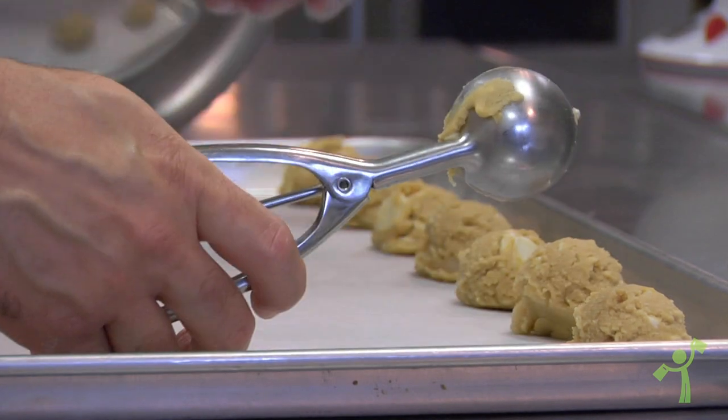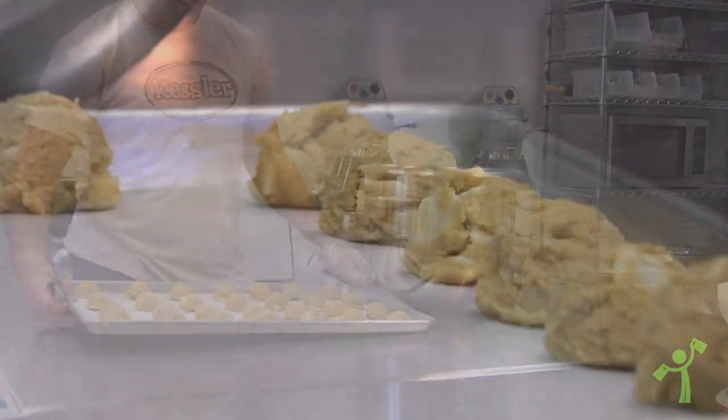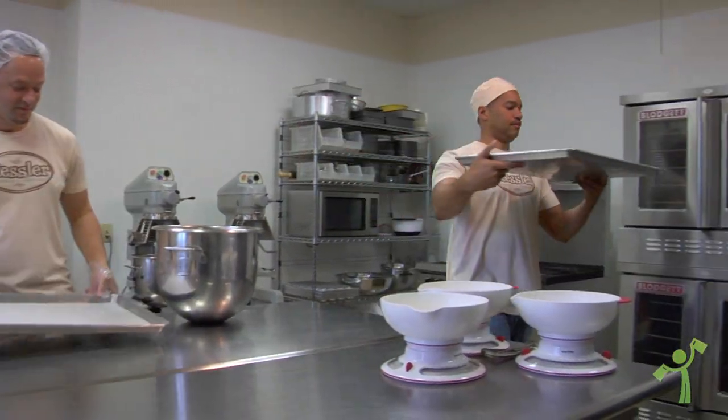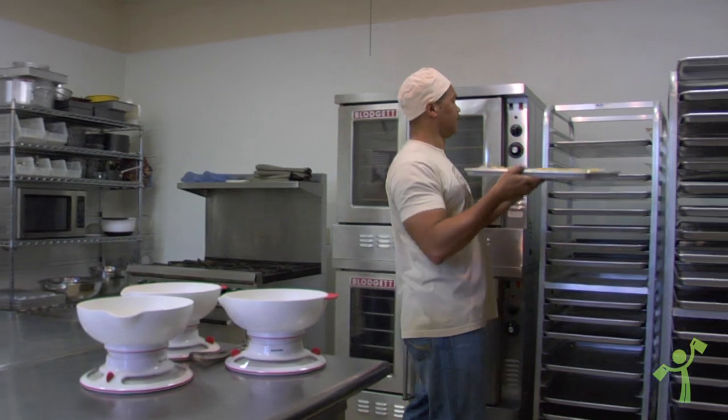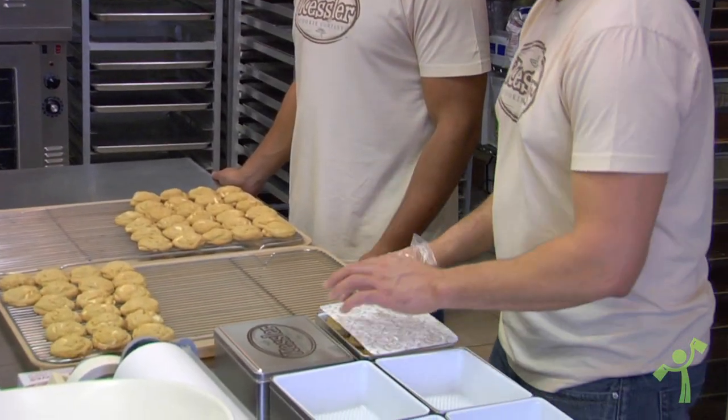We make traditional cookies with a twist. One of our most popular cookies is our oatmeal cranberry walnut cookie. On artizone we're selling a variety of our products, offering our tins of cookies in two different sizes — 18 cookies or 36 cookies — so you'll have your choice there.